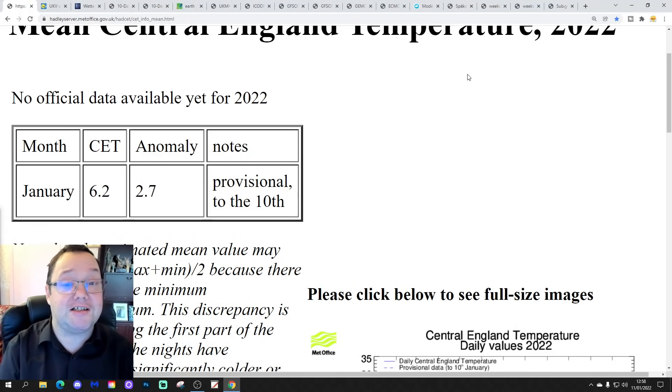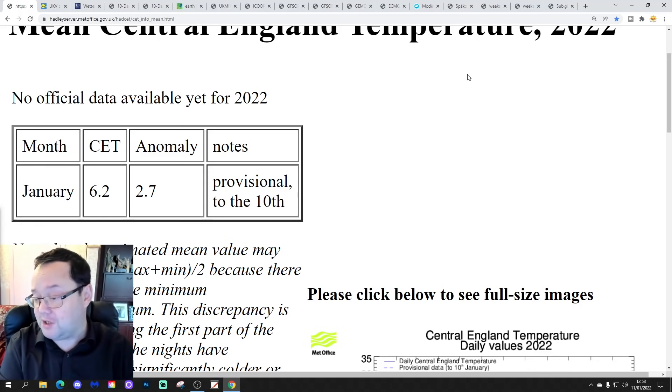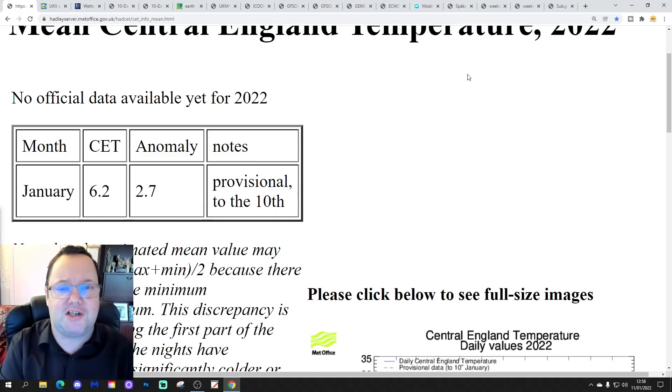Hello everyone, welcome back. Today's third video is going to look at the next 10 to 14 days, taking us to the 21st of January. We'll extend beyond that using Australian GFS and ECM ensembles, and also look at CFS V2 at the end of the video for the next four weeks, which will get us well into February.